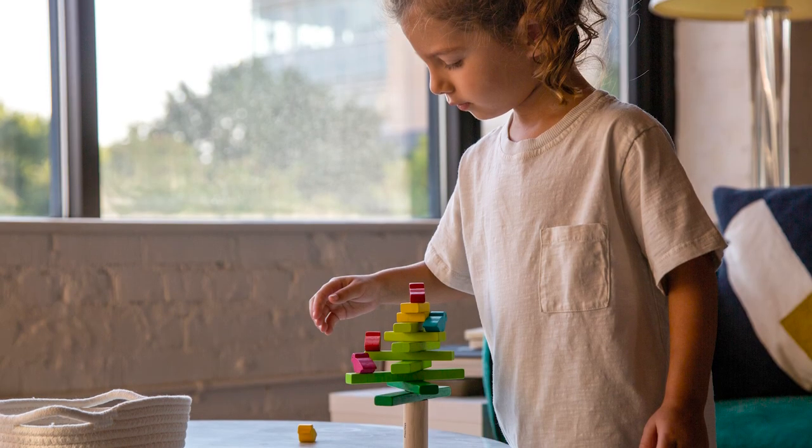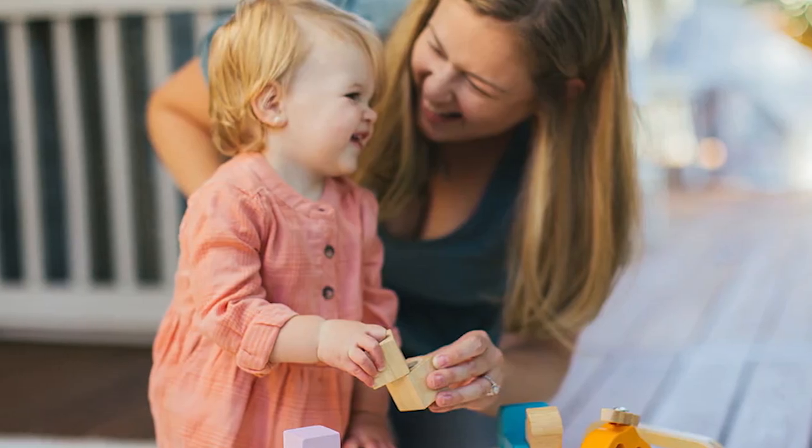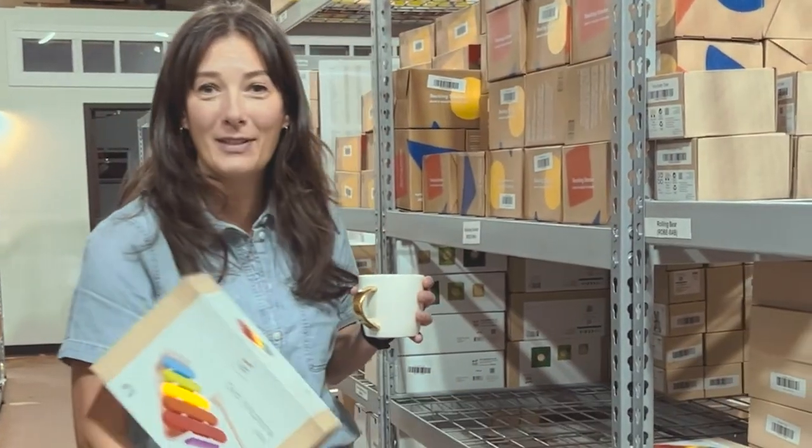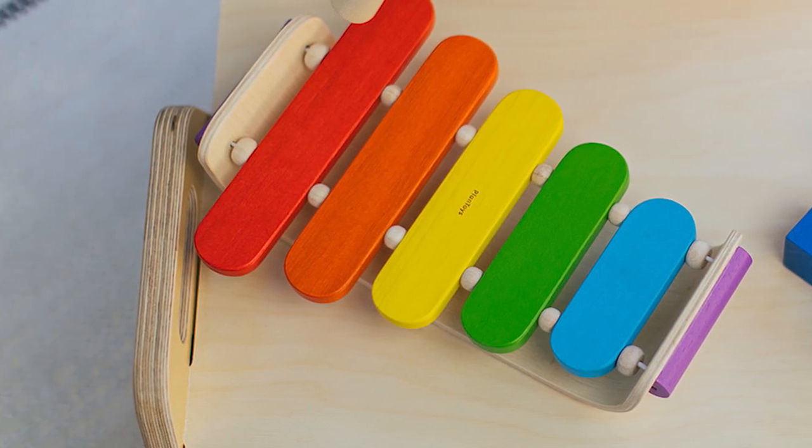At Tiny Earth, one of our favorite brands is Plan Toys, and when we started the company we knew we had to work with Plan Toys. Their toys are unbelievably sustainable, but most importantly they can be used by multiple families because the quality is so high. So we're able to take something like the oval xylophone and make sure that it isn't just enjoyed by one child, but maybe up to 10 children.